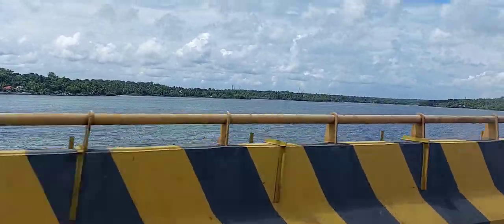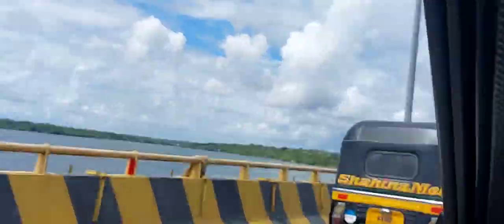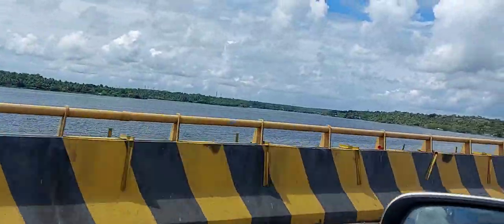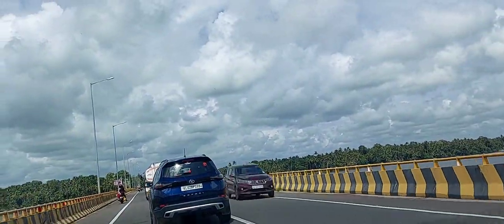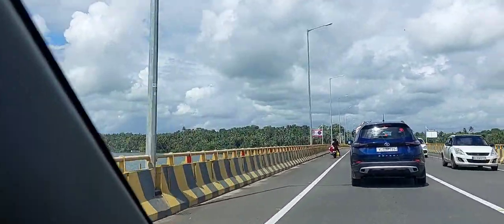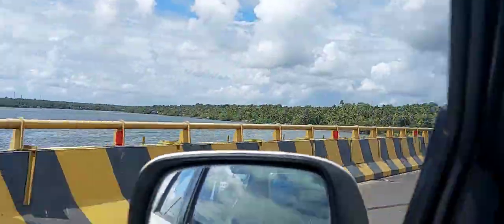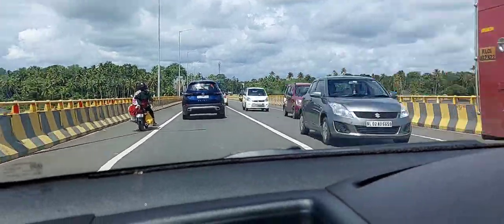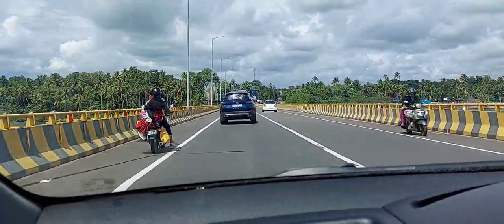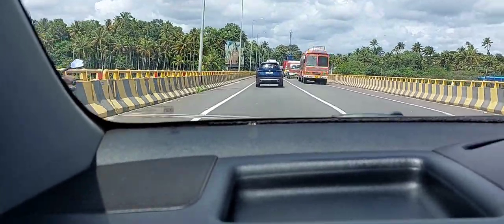Hello everyone, hope all are doing good. Welcome to Lego's Lifestyles Travel Vlog. Today I'm going to travel to Ashtamudi, which is in Kollam in Kerala. We are having a two-night stay at Ashtamudi Resort of Club Mahindra. Club Mahindra has membership schemes and a lot of resorts and facilities. Let us check out the resort, the amenities, and everything about the place.